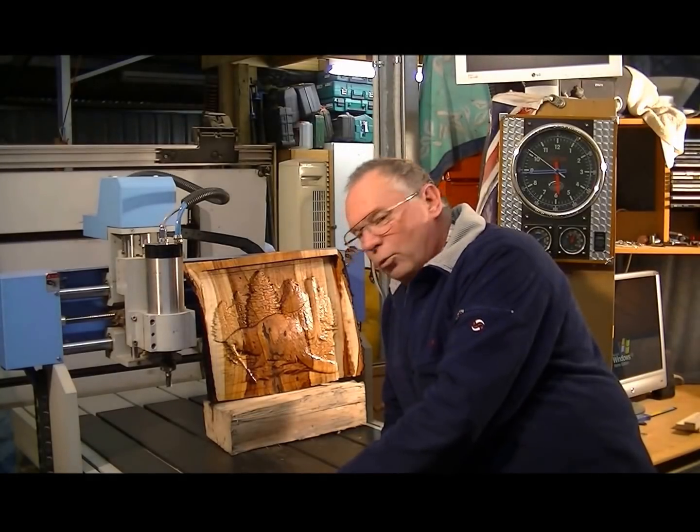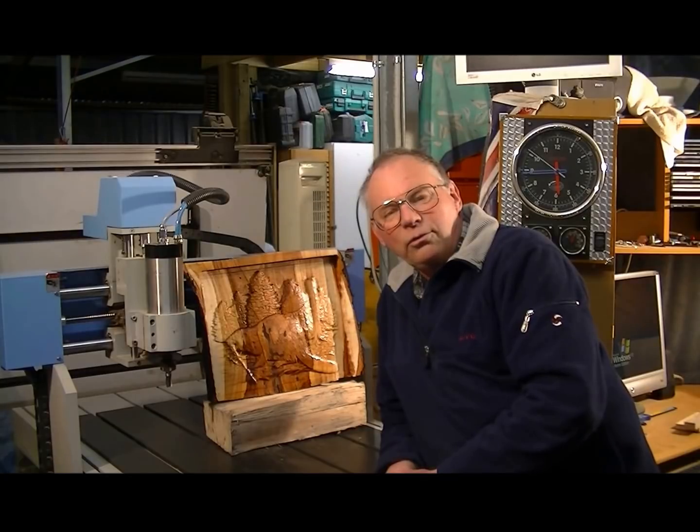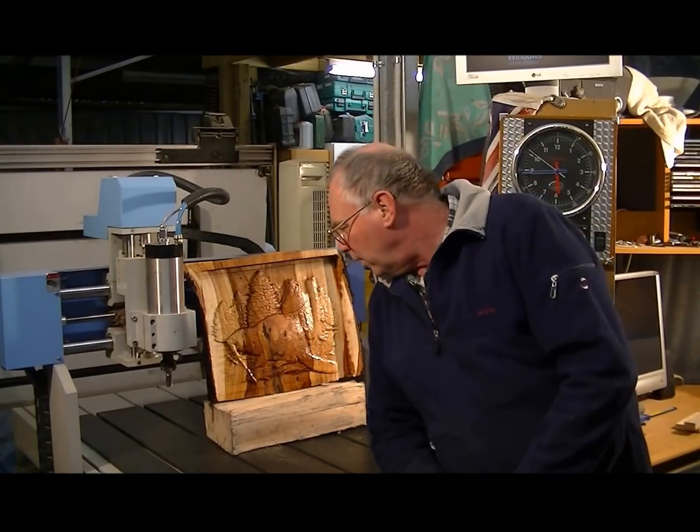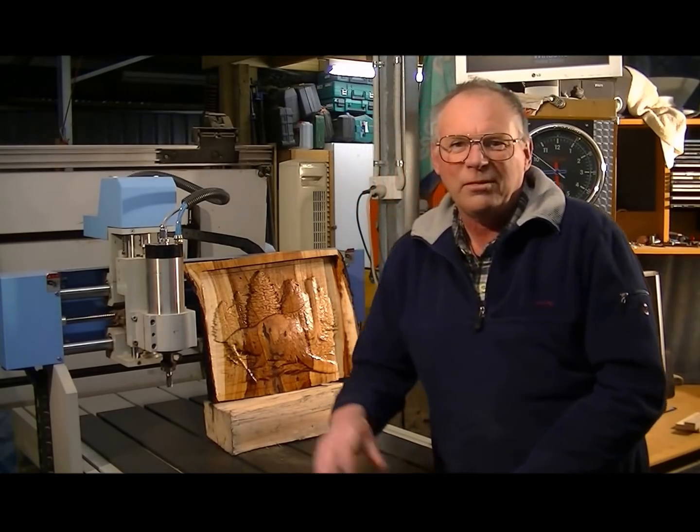I hope you've enjoyed today's production. If you have, please subscribe to my channel, or press like — the red box in the bottom corner will take you to my YouTube channel where this is now video number 108. I hope you've enjoyed seeing what I do with the CNC machine. I also do wood turning and shop projects, so have a look on my YouTube site — there's probably something there to amuse you. Bye for now.